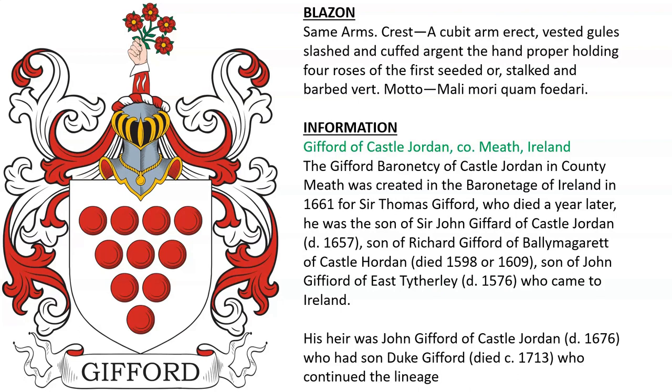Gifford of Castle Jordan in County Meath, Ireland. The Gifford baronetcy of Castle Jordan was created in the Baronetage of Ireland in 1661 for Sir Thomas Gifford, who died a year later. It looks like he descended from John Gifford of East Titherley, who went to Ireland.